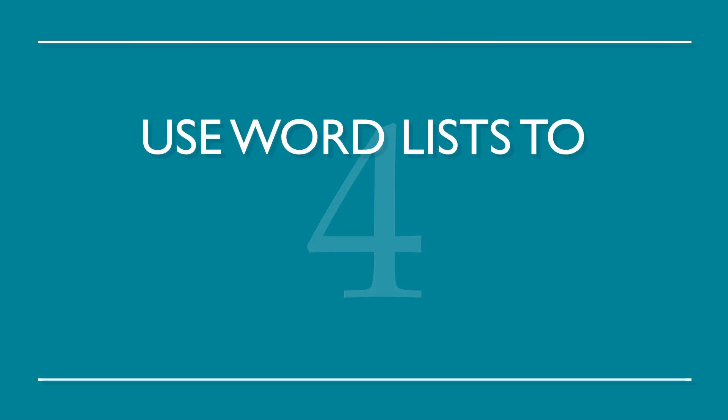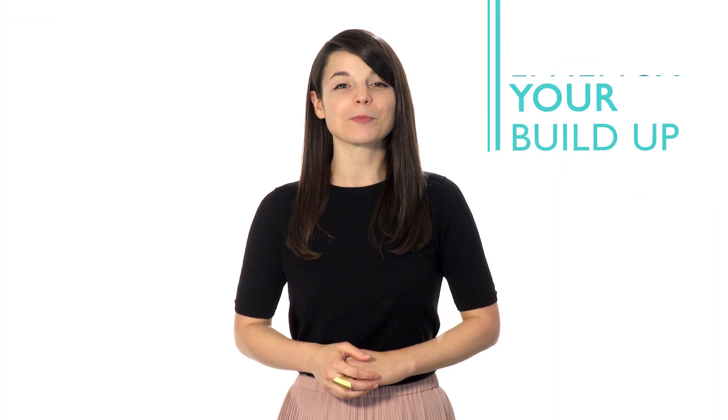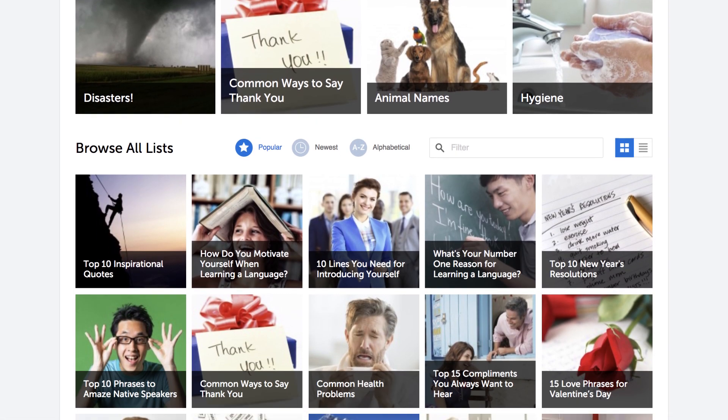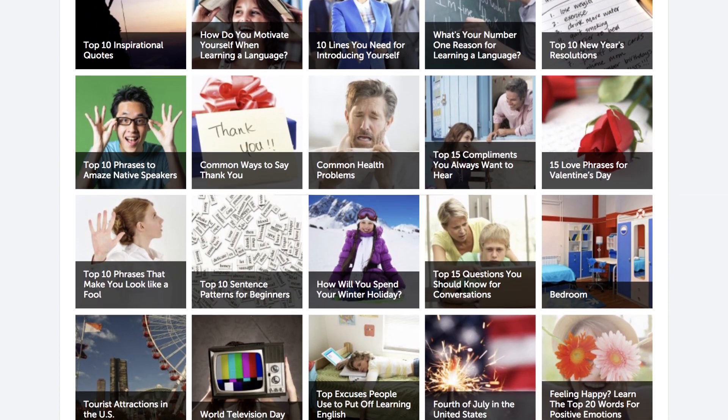Number four: use word lists to build up a solid vocabulary. This is a great way to build up your fluency, one word at a time. We have all the word lists you need with a range of topics, from food to love. Choose whichever language you want to study and go.